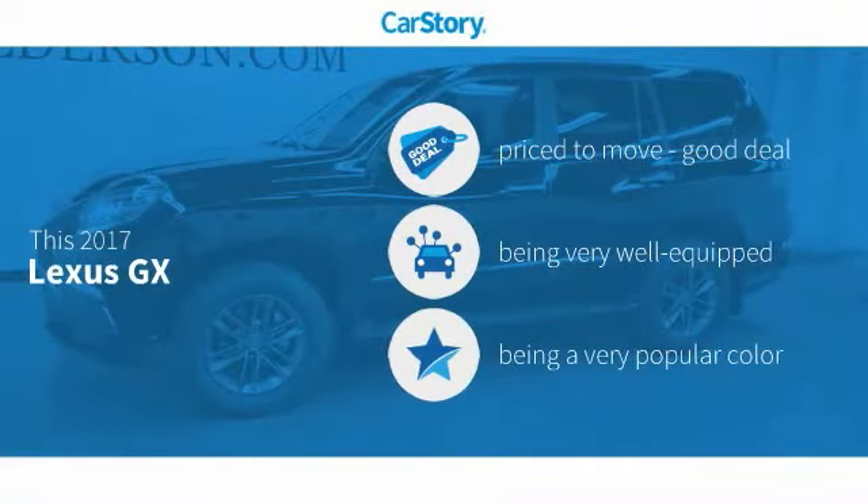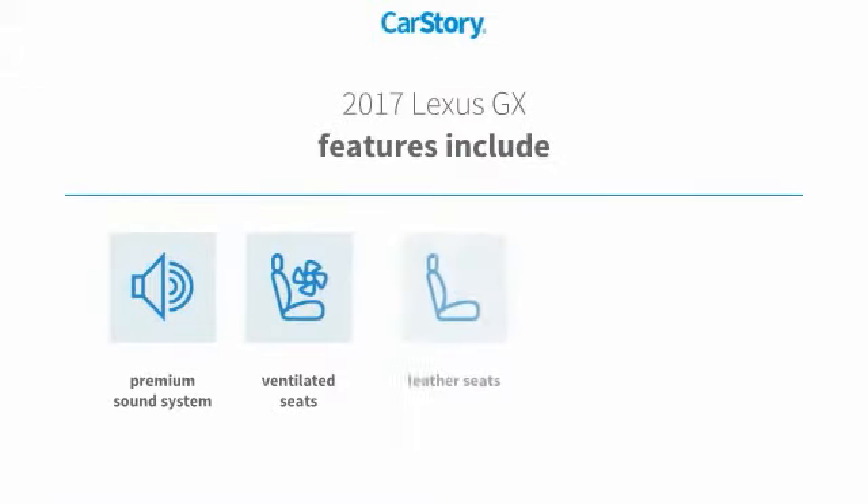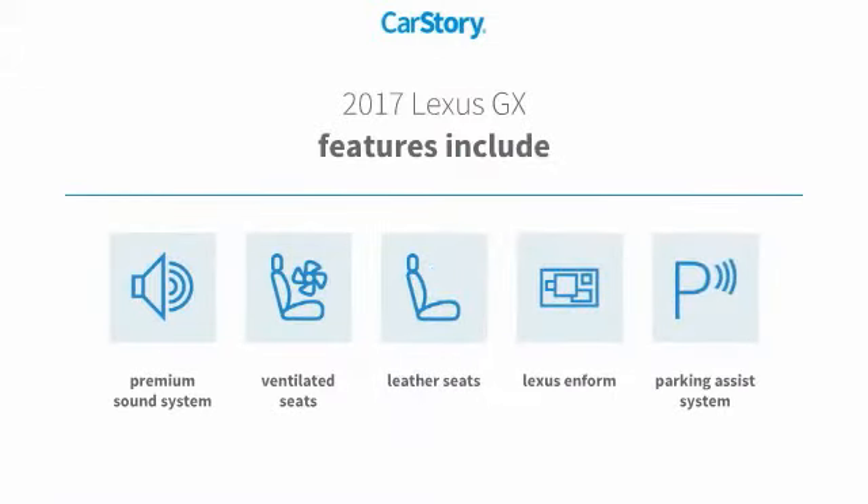CarStory research indicates this vehicle as being priced below the average market price, loaded with features. Features also include parking assist system, premium sound system, leather seats, and ventilated seats.